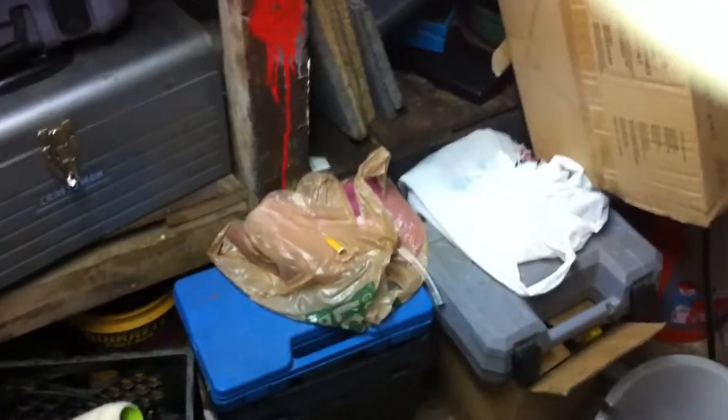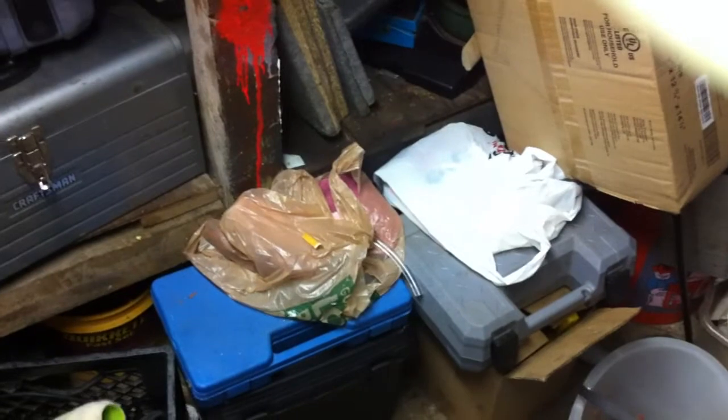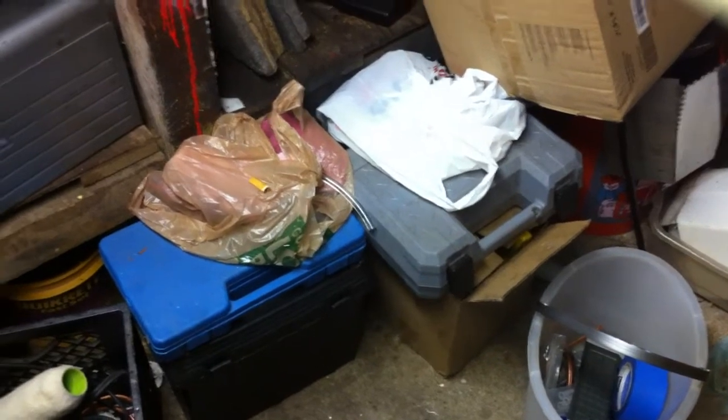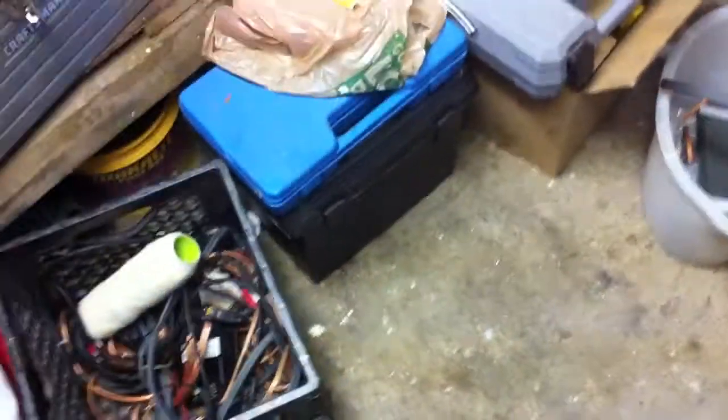It's just there's no organization whatsoever. I got chainsaws down there, big empty boxes. I guess the reason why I'm making this is to point out that I've been doing this for a number of years and I've accumulated quite a bit of stuff, and really other than when I first put in that plastic shelving unit that you see there, I really haven't done much to try to get things organized.